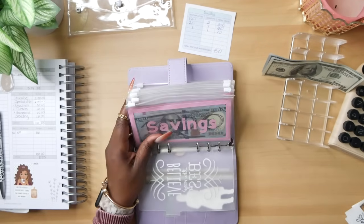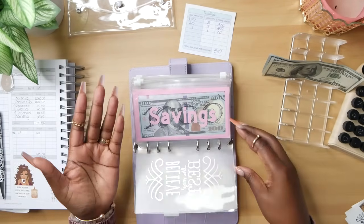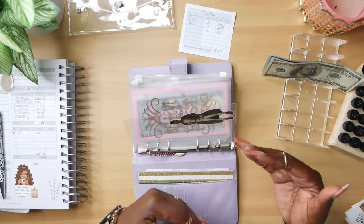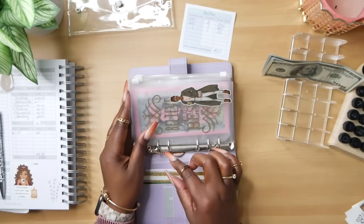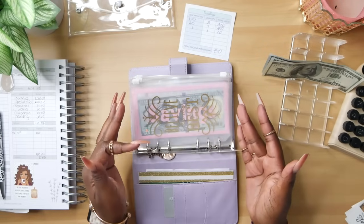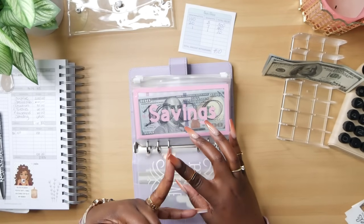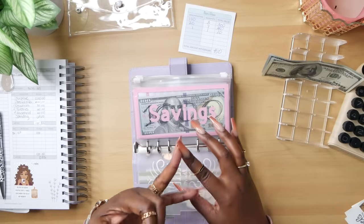I would definitely encourage you to determine what you're saving for. Sinking funds are basically saving a little bit of money over a period of time for a future expense that you have coming up. Do a deep dive to figure out what categories you need to save for over time — it can be bills, yearly or annual expenses, quarterly expenses, things like that.